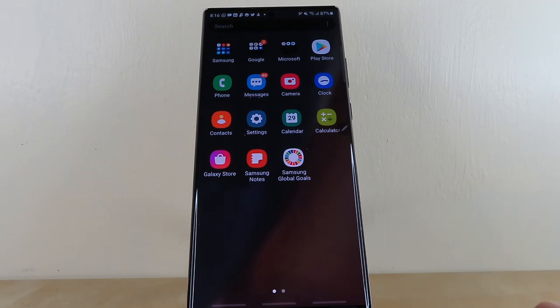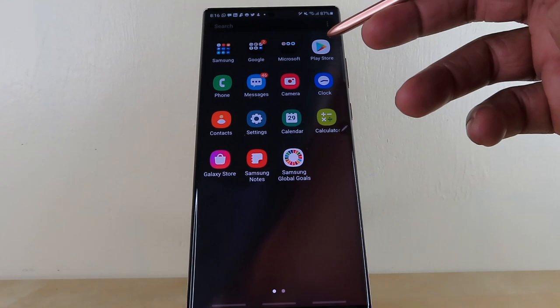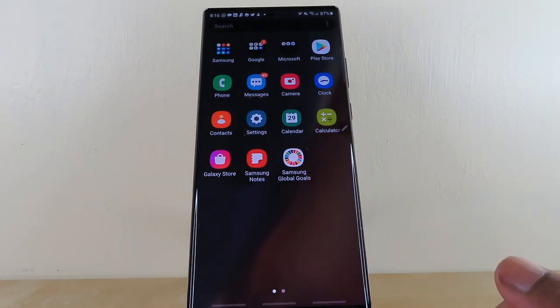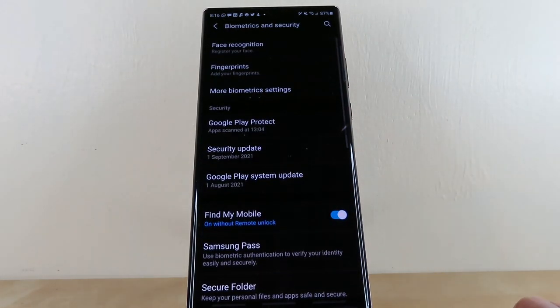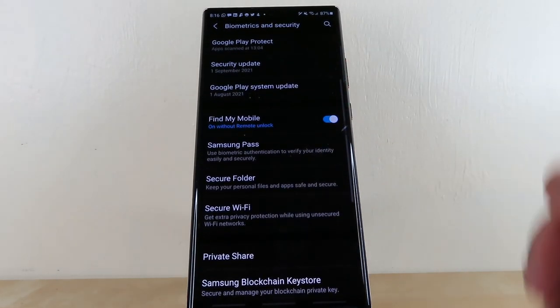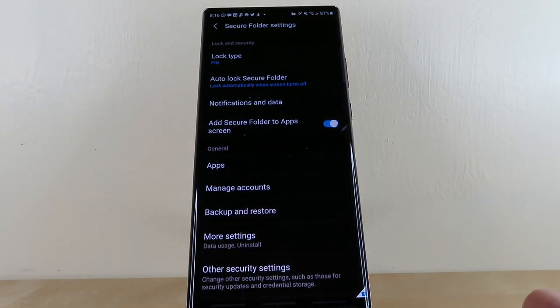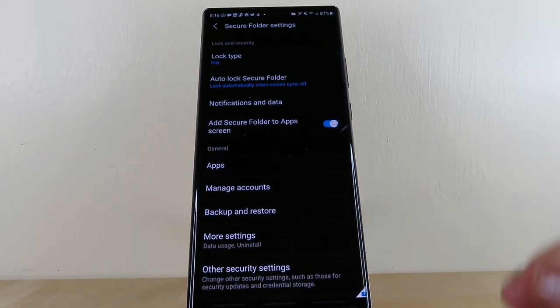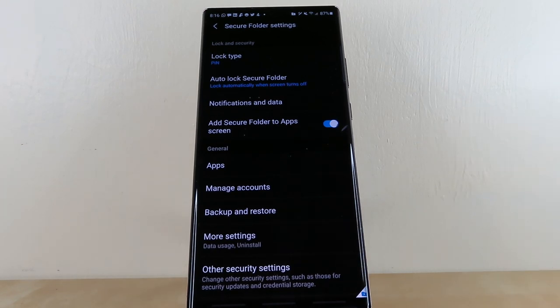To reinstall the secure folder, do not waste time going to the Play Store — that is the wrong move. What you need to do is go into your settings, then select Biometrics and Security, scroll up a bit, and then select Secure Folder. When you get to this stage you will start to see the secure folder being created. Mine looks like this because my secure folder is already up and running.